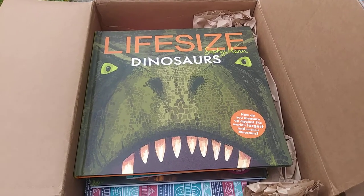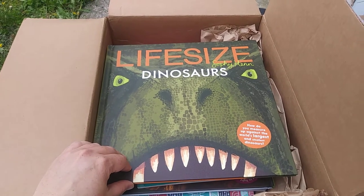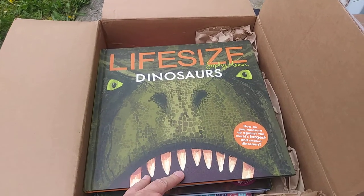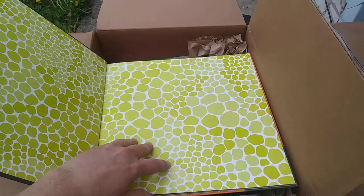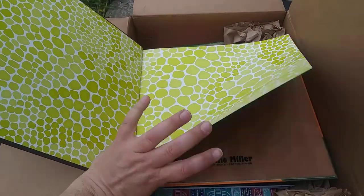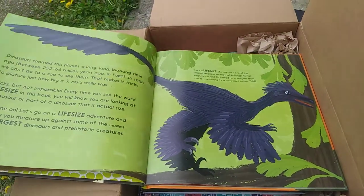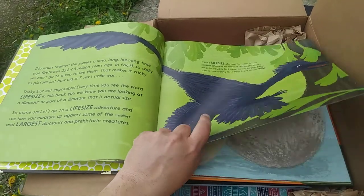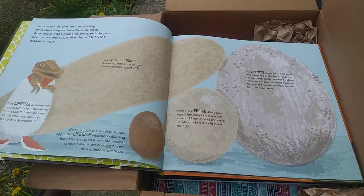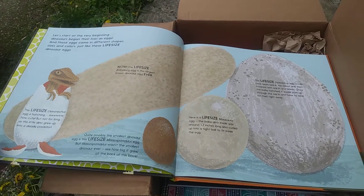Now I'm into my book box. This is one of the life-size books — one of the newest ones. This is the dinosaur one. Life-size dinosaurs! This is a life-size micro-raptor. Very cool. Here are life-size eggs. Wow, look at that!